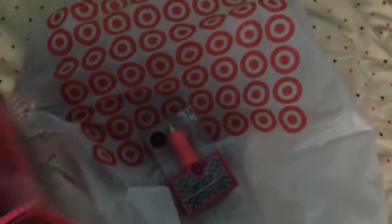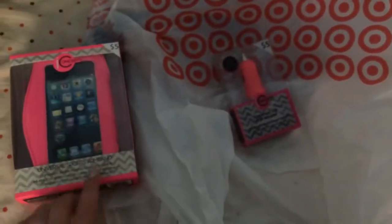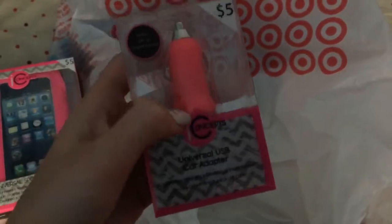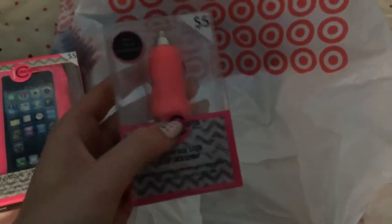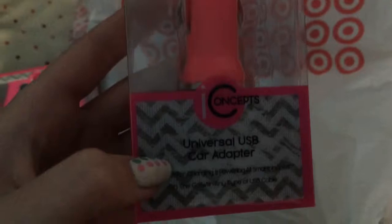I can use this to work out. And they also had these in the dollar section — it was like this whole brand of stuff. It's in the dollar spot, but these were $5 a piece, which I don't think is really that bad. And they also had this — I need a car charger so I can charge my phone when I'm in the car. And it's a universal — it'll work for any USB charger.